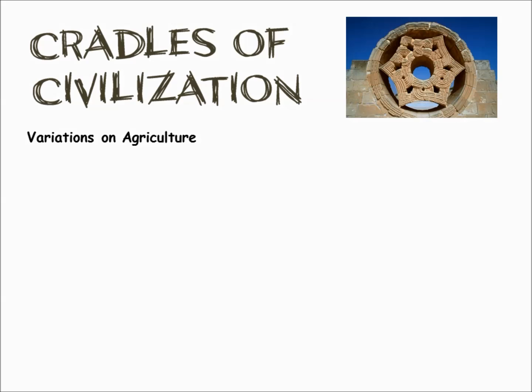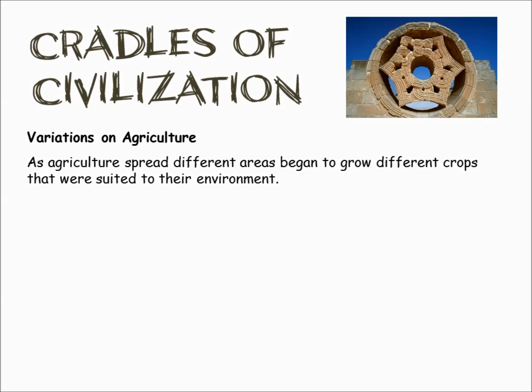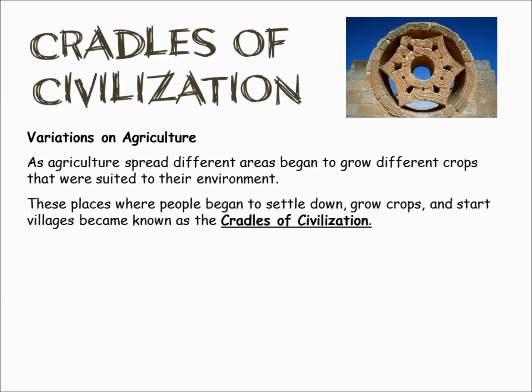Civilization happens at different times in different parts of the world, and it happens because of our environment — like what crops grew well in certain places. As agriculture spreads, different crops became better suited for different environments. These places became known as the cradles of civilization, where you could grow crops and start a village.